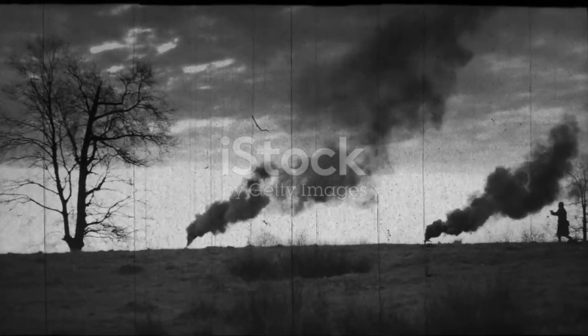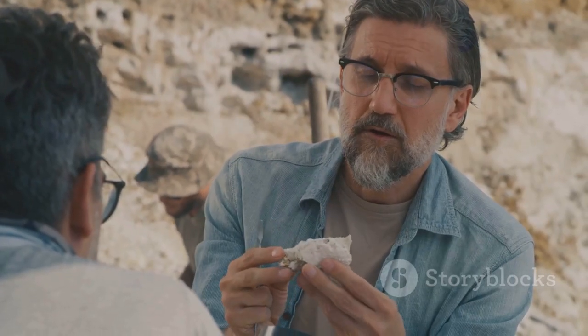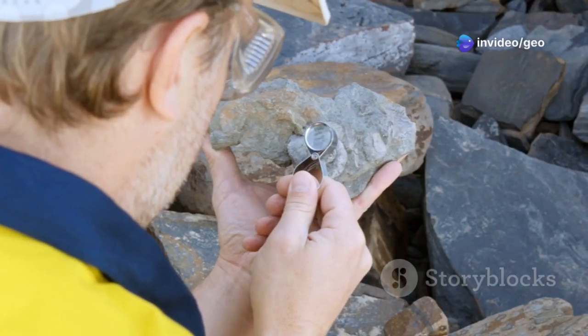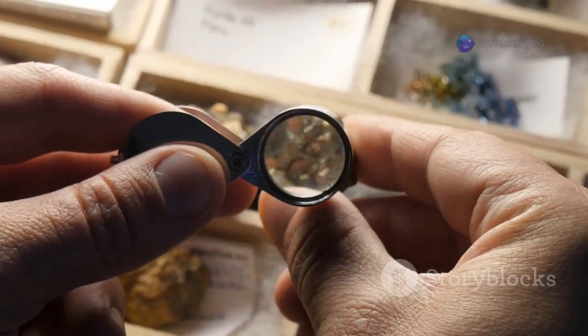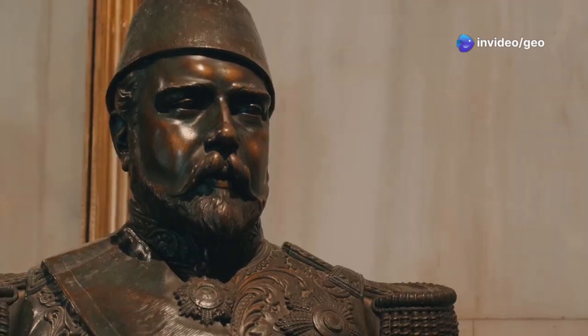Our story begins in 1911 in a remote corner of Norway. A geologist named Olaus Thortveit was exploring a pegmatite, a type of igneous rock known for sometimes containing rare minerals. It was there he stumbled upon something unusual. A brownish-red mineral with a strange, almost greasy luster caught his eye. Tests revealed it was something new, something special. The mineral was named Thortveitite in honor of its discoverer.